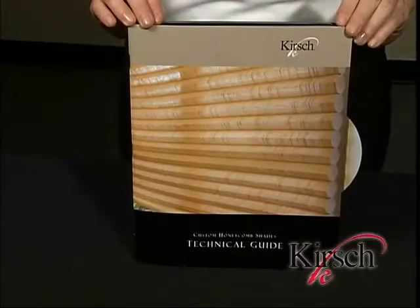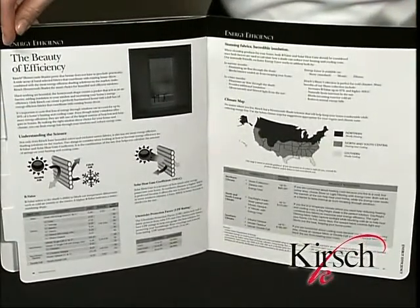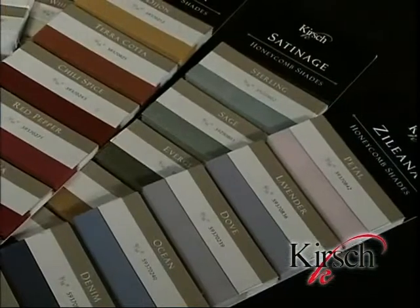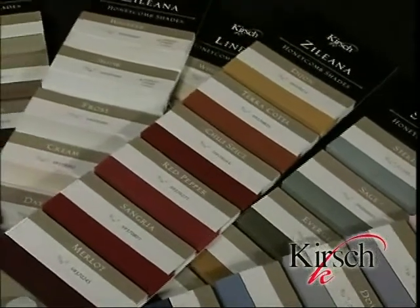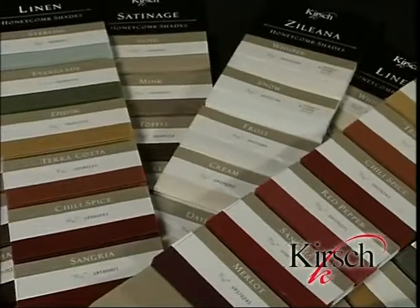For more information on selecting the right shade for your climate, please reference the technical guide in the Kirsch Honeycomb Sample Book. Now let's move on to the exclusive high-quality fabrics and textures offered in the Kirsch Honeycomb Program. Our shades have more than 200 fabric and color choices, including a variety of exclusive woven textures that complement any consumer's unique style.